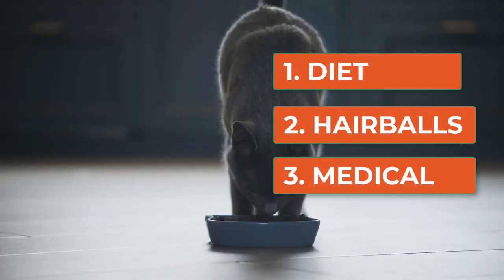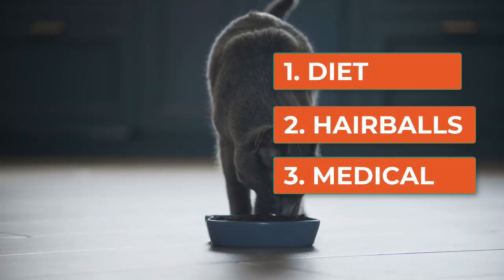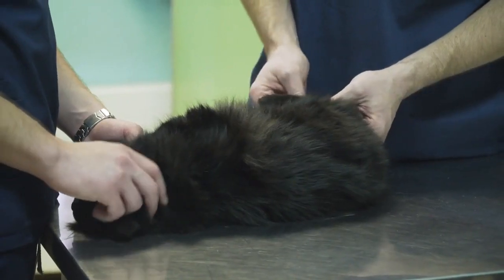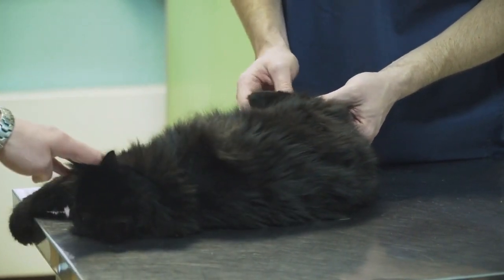Three, health issues. Conditions like kidney disease, hyperthyroidism, or infections can also lead to vomiting. If your cat is vomiting frequently, a visit to the vet is necessary to rule out these serious conditions.